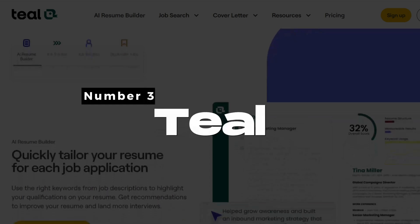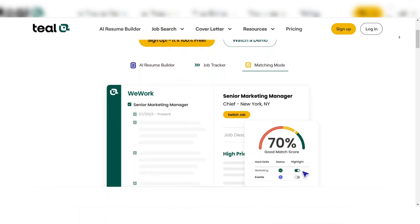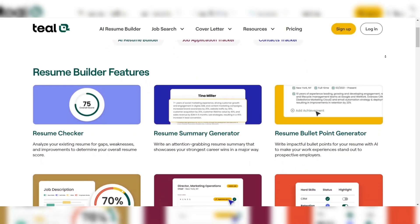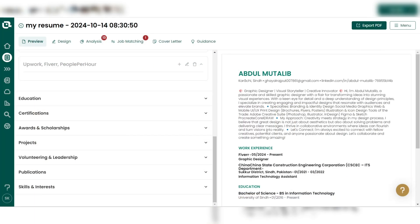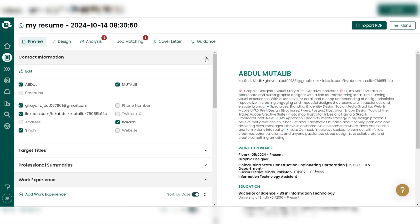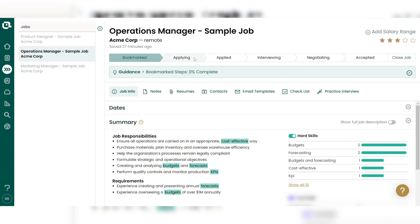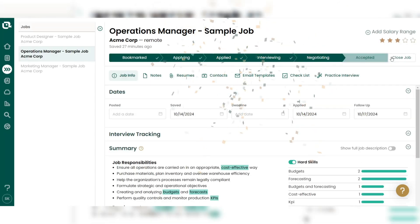Number 3: Teal. Teal is an AI-powered resume builder designed to help you not only create a resume, but also manage your entire job search process. It provides tools for tracking applications, networking, and even crafting personalized resumes for every job you apply to. Teal's AI-powered resume builder takes your career history and automatically suggests improvements, helping you emphasize the skills and accomplishments most relevant to your target roles. What's especially helpful is its job application tracker, which integrates seamlessly with the resume builder. As you apply for jobs, Teal helps you keep track of progress, deadlines, and communication, making the entire job application process more organized.